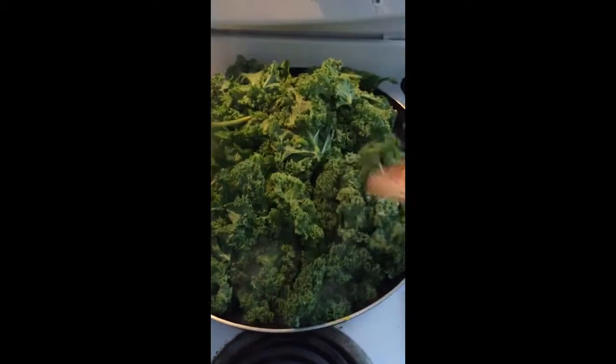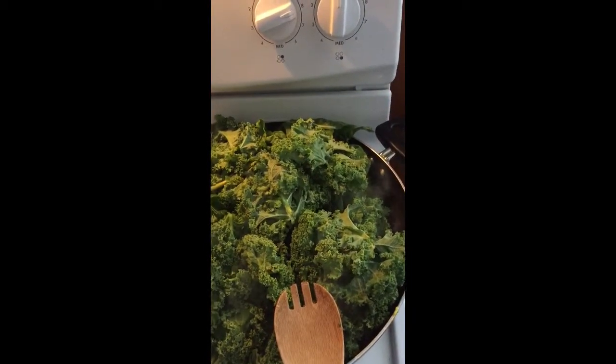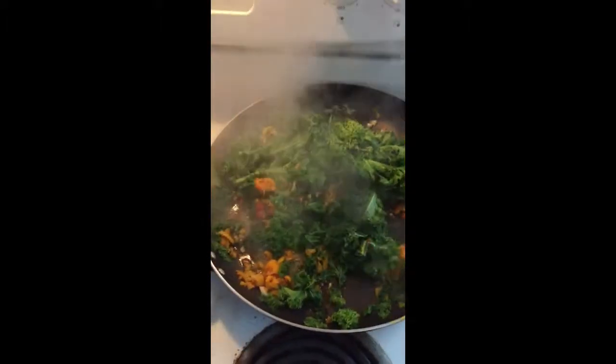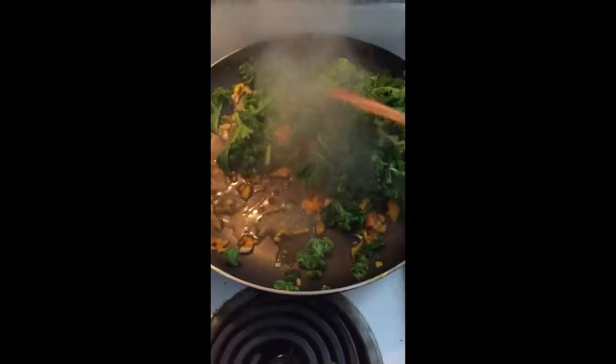For dinner I'm sautéing up some kale and swiss chard with about three or four garlic cloves. Once that cooks down I'm going to add some liquid aminos and some chopped bell peppers. I sauté with water — I never use oil.